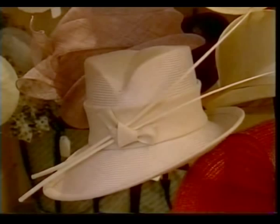Hats really are wonderful. They change the whole person. You can be anything in a hat. You can be a cowboy, you can be seductive, you can be glamorous, you can be low-key. And so the market is there, the hats are there, and you can find them all over the place.